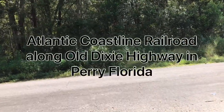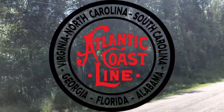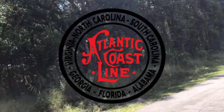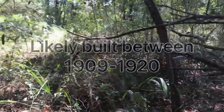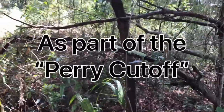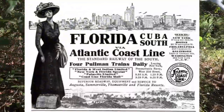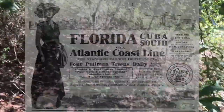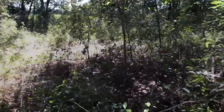Let's go see what's on this old rail bed. Check it out, see what we're dealing with. We might try to hike down one way and find the crossing here on Old Dixie Highway. Let's go see what we can find. I've heard everything from rumors of homeless people — we're just looking to follow the railroad to see what we see.